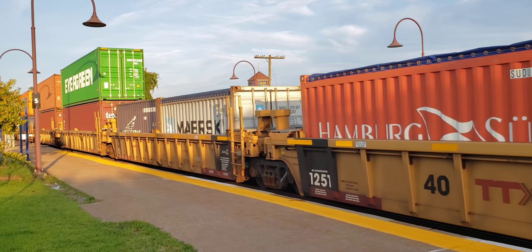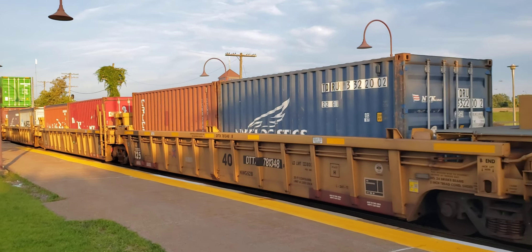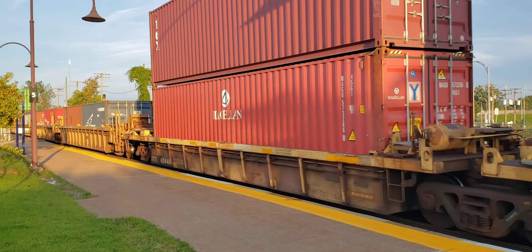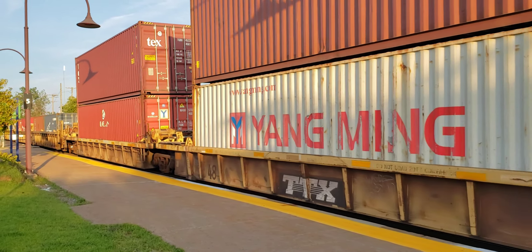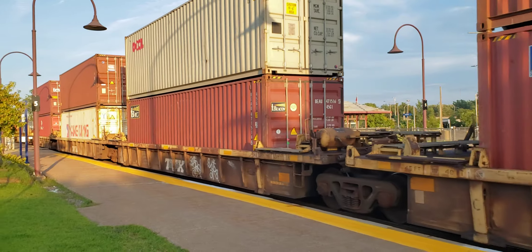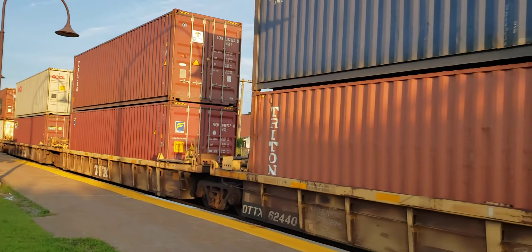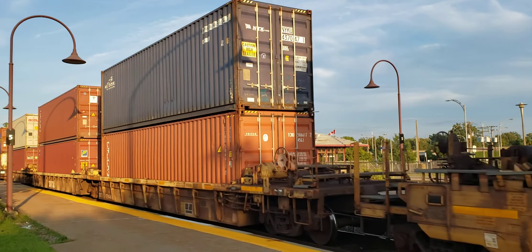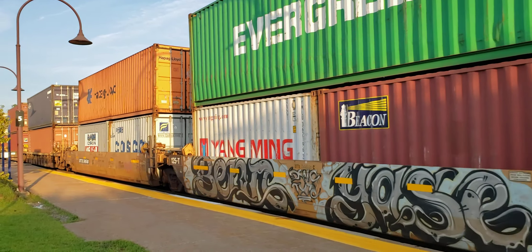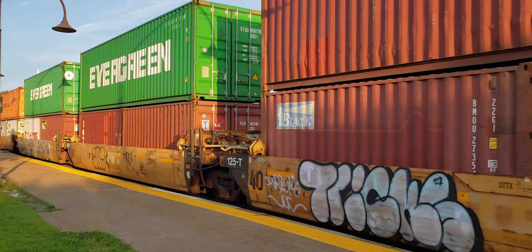This is a long one. These ones usually take about 10 to 15 minutes to come through. Here we are at the 10-minute mark. This one won't take too much longer, because there is going to be a single DPU on the end pushing, and it won't be much longer.